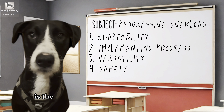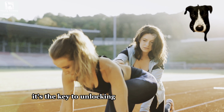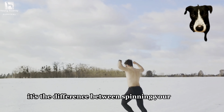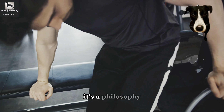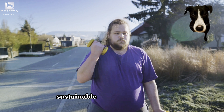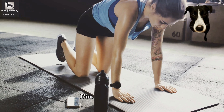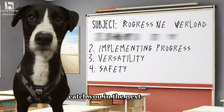Progressive overload is the driving force behind physical progress. It's the key to unlocking your fitness potential, pushing past plateaus and achieving your goals. It's the difference between spinning your wheels and moving forward. It's not just a principle — it's a philosophy, an approach to fitness that champions consistent, sustainable progress over quick, fleeting gains. It's the art of getting better, one workout at a time. I'm Young Rodney, survival guru and combat expert. Catch you in the next one.